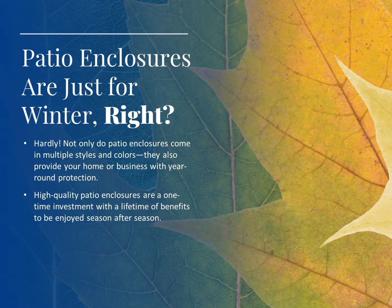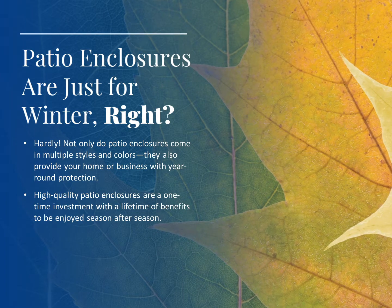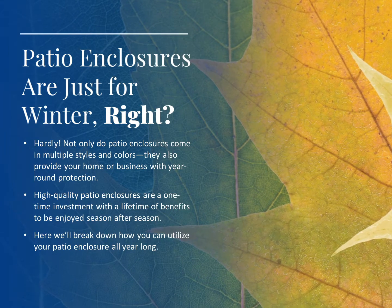High-quality patio enclosures are a one-time investment with a lifetime of benefits to be enjoyed season after season. Here we'll break down how you can utilize your patio enclosure all year long.